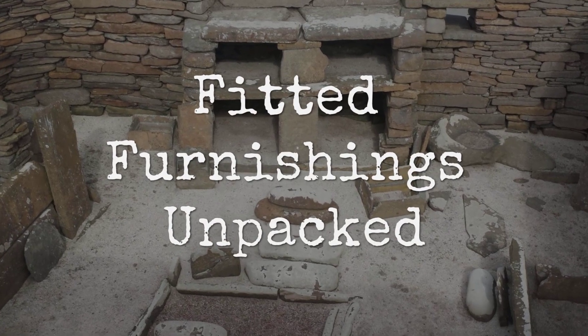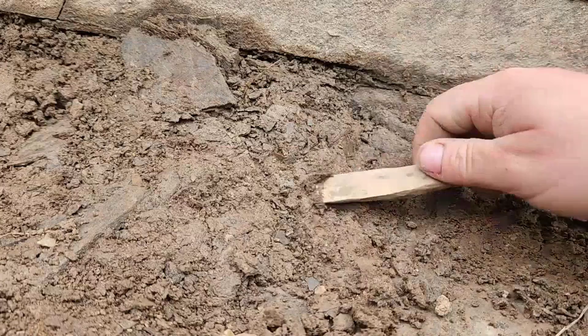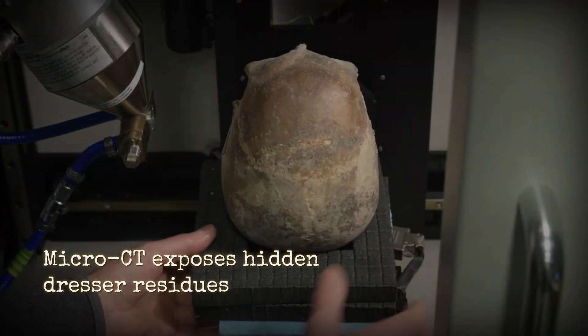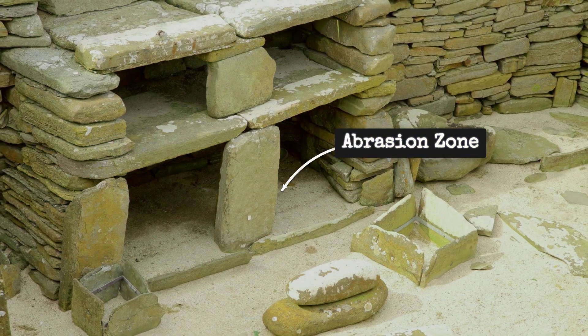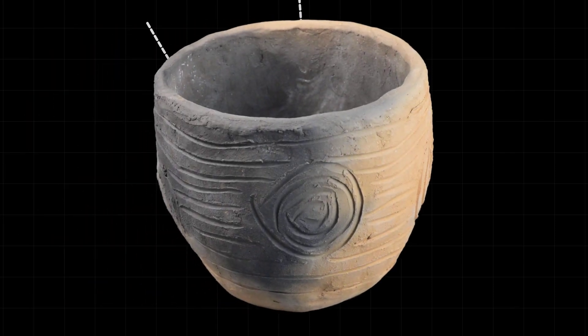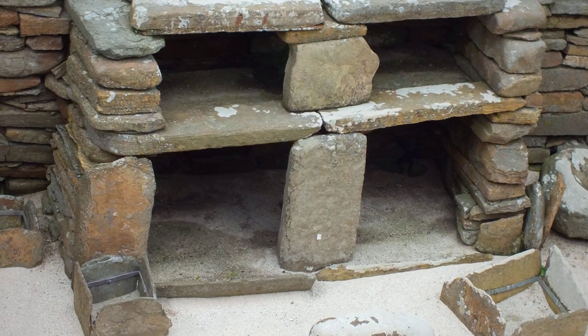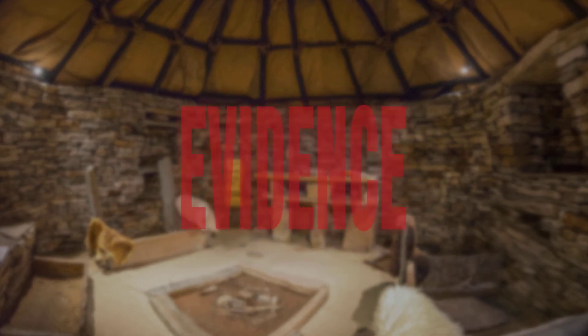The stone dresser at Skara Brae has long been described as a shelf for everyday storage, but the latest research is rewriting that story. In 2025, a team led by Ness of Brodgar scholars applied micro-CT scanning and residue analysis to dresser surfaces across the site. What they found challenges the old assumptions: selective abrasion zones appear along the front edges of the uppermost shelves, with microscopic grooves and polish that match the repeated movement of coarse pottery. Yet the lower shelves remain almost untouched — the pattern is not random.